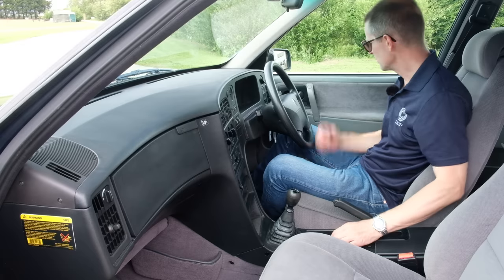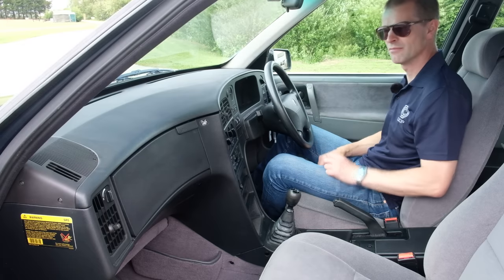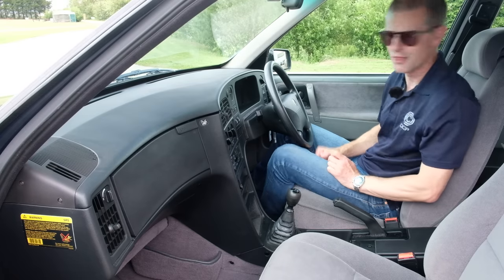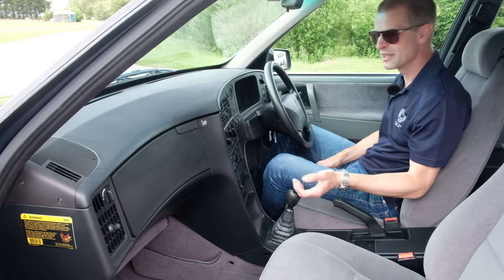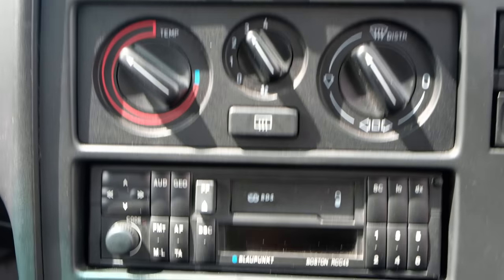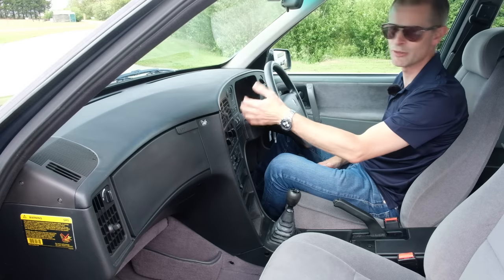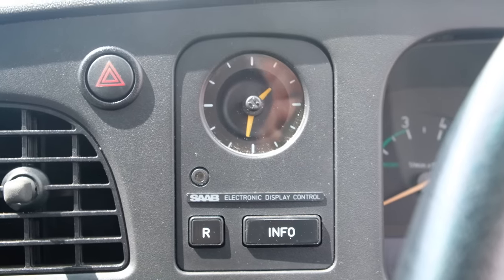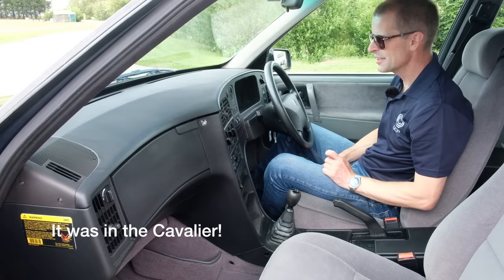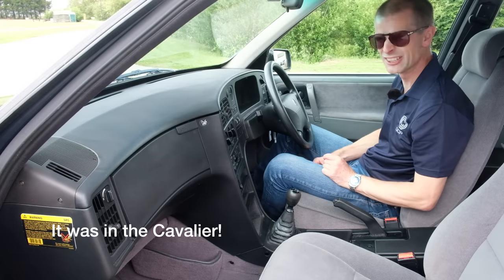Things you'll notice if you're familiar with the 9000 range: instead of the digital push-button heating and ventilation area, you have old-fashioned three dials, and instead of an interesting digital clock or a triple readout computer, you've just got a basic circle dial clock which actually looks very similar to the ones you find in Fords from the 80s and 90s. I'm pretty sure I've seen that same clock in an Orion.